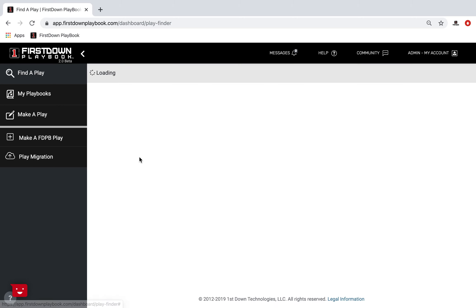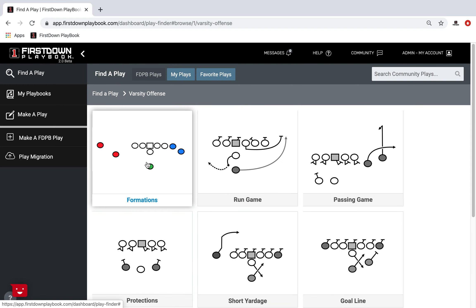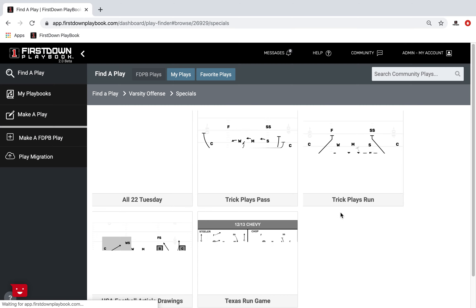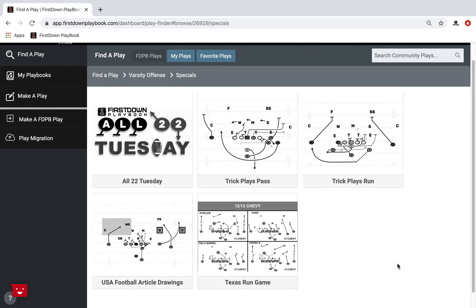Now we've always realized that there was a third progression — probably four, five, or six down the road — but that was video. So we haven't ventured into that very much at this point, but we do want to take a moment just to show you where the future lies for video integration with First Down Playbook.